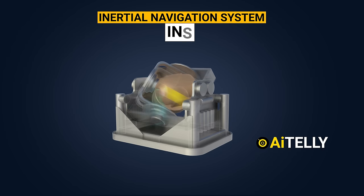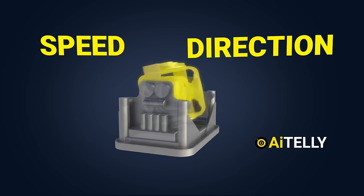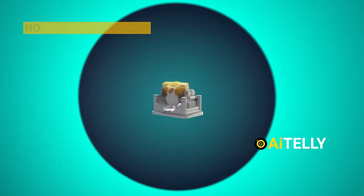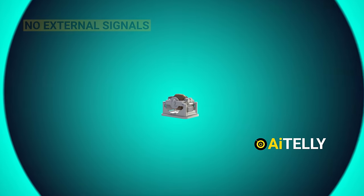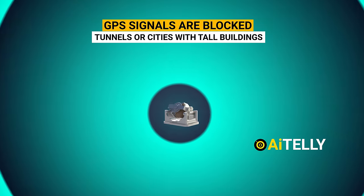The inertial navigation system uses onboard sensors to track changes in speed and direction, determining its position by adding up these measurements from a known starting point. It works without needing external signals and can navigate even when GPS signals are blocked, like in tunnels or cities with tall buildings.